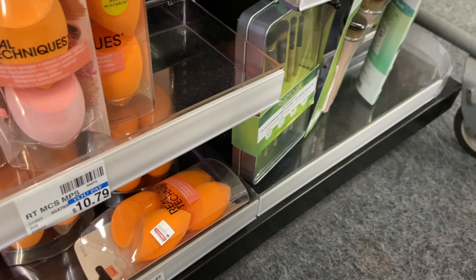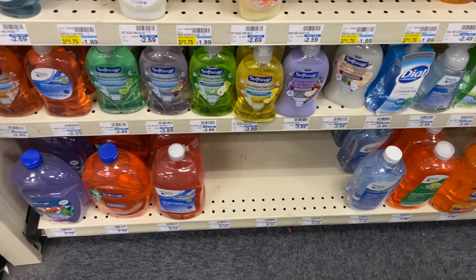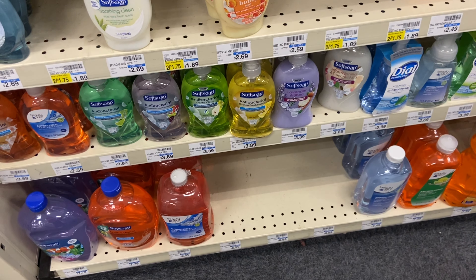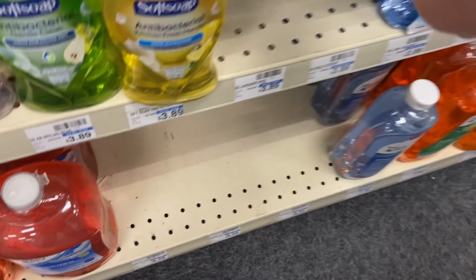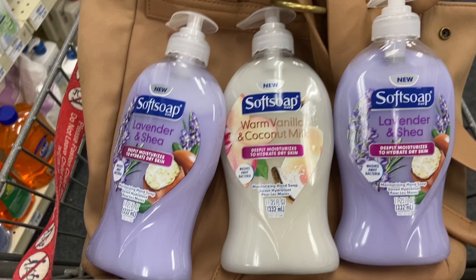Another unadvertised deal: Softsoap — I believe it's the 11.25 oz size. When you buy three, you get $3 Extra Care Bucks, and they're on sale three for $9. Make sure you grab the 11.25 oz ones — smaller sizes don't qualify. Pay $9 out of pocket, get back $3, making these $6 total or just $2 each.